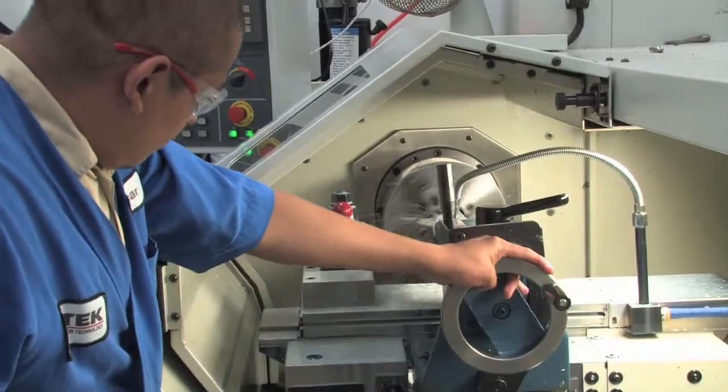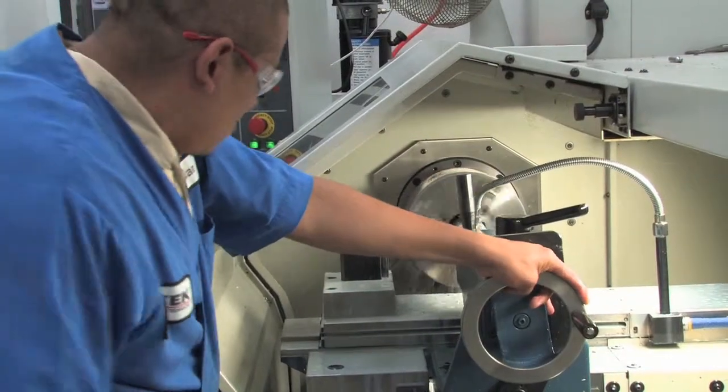Job placement starts about a month before students finish the program. Various companies come in to interview students as practice, and there is a job placement department that conducts training sessions covering resume and interview skills. For those already working in the industry, NTMA also has advanced training programs in machining, inspection, blueprint reading, MasterCAM, and CNC.